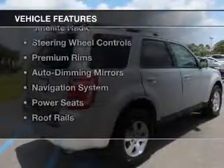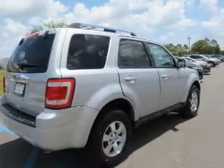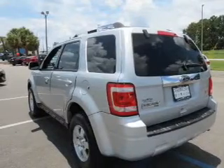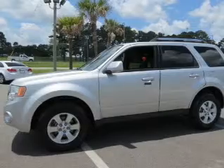The features include leather seats, heated seats, Bluetooth connectivity, a satellite radio, steering wheel controls, premium rims, auto dimming mirrors, a navigation system, power seats, and roof rails.